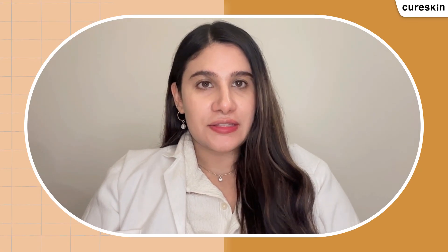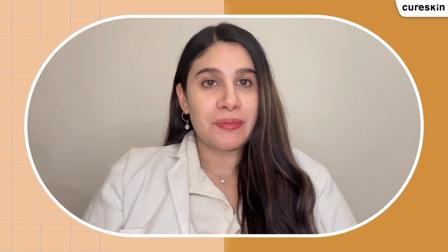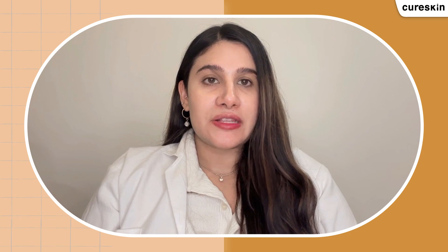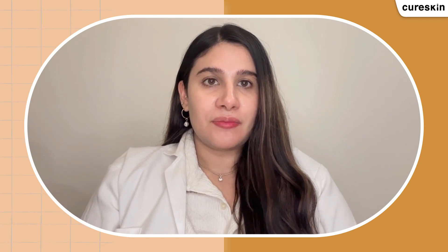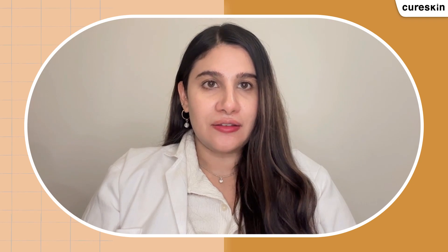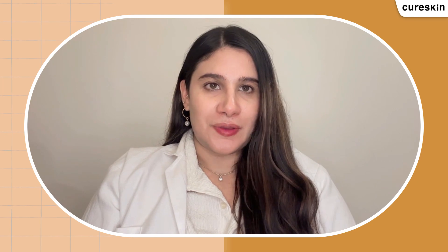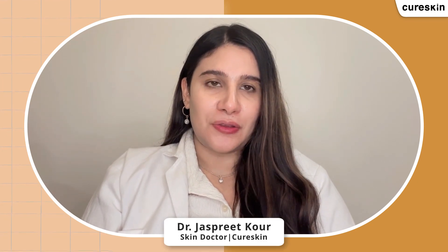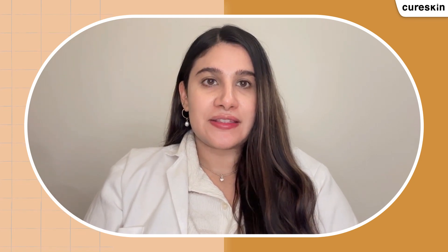Polycystic ovarian syndrome and its impact on the skin. By now we all must have heard of or may be battling this condition called PCOS, also known as polycystic ovarian syndrome. It's a very common metabolic disorder, not only in India but in different parts of the world. Today's topic is all about PCOS. I'm Dr. Jaspreet Kaur, a dermatologist with Cure Skin, and today we'll be discussing PCOS and the set of symptoms that occur with it.